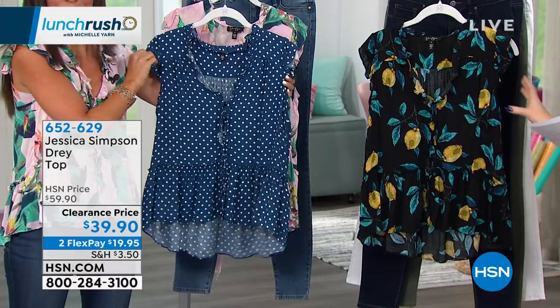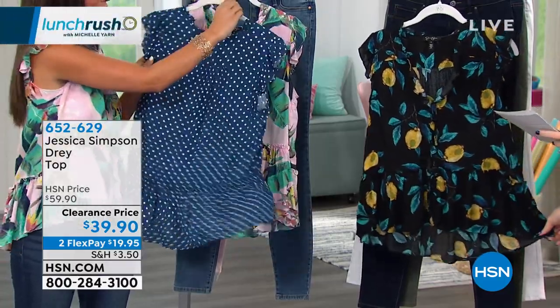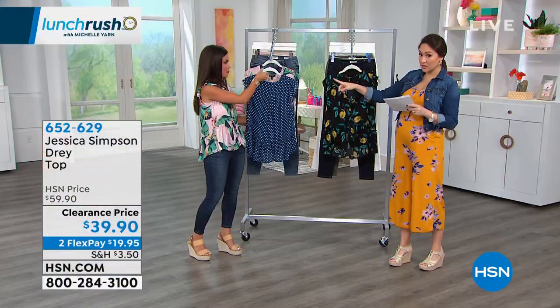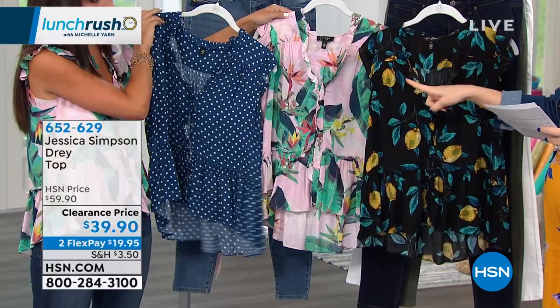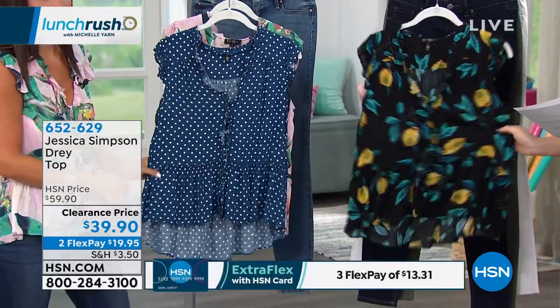Flex payments are available as well. We have all of the designs available, which I didn't think we were going to. The one you have on is called the Peach Skin Tropical — that's the one that Brittany has on. The one in front of you that you're holding, that's the Gardenia polka dot. And we have it in the Black Lemon Grove.